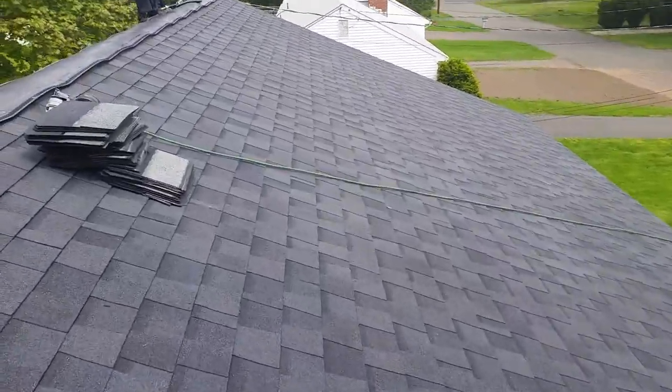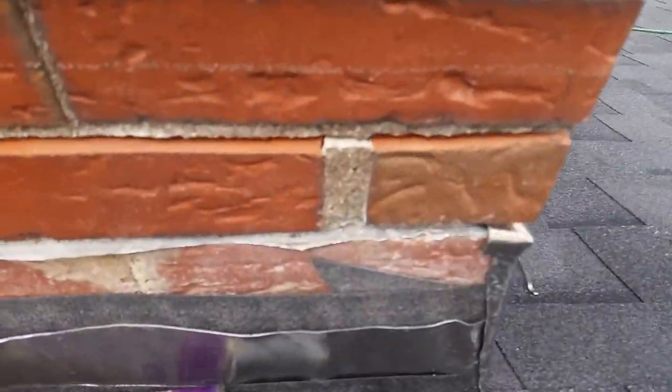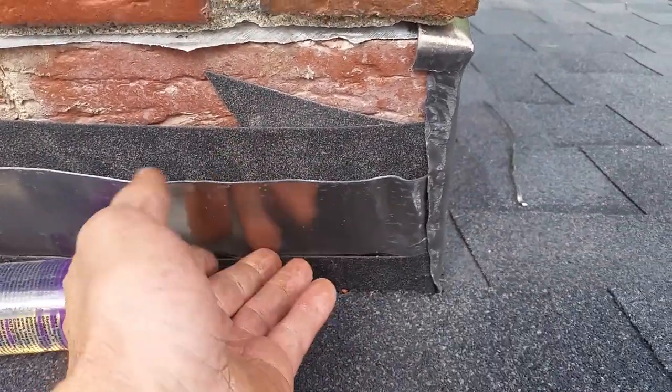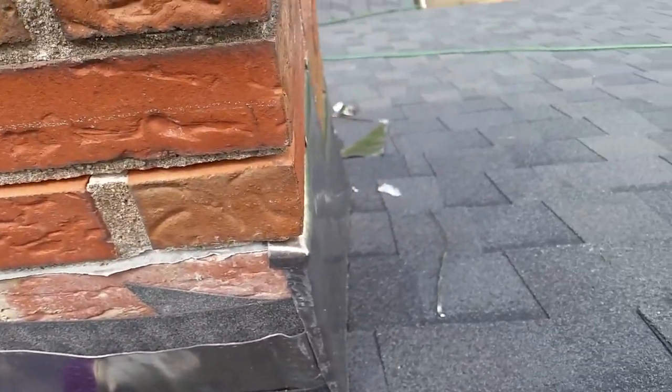I'm going to show you what we do on our chimneys here. Nice and water shield first, and lead back pan, and then we're going to do lead counter flashing over that.